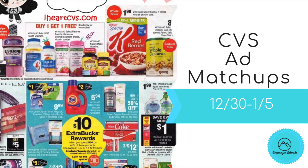Hi guys, it's Jess and welcome back to my channel. I'm here with your CVS ad matchups and deals for the week beginning December 30th, this upcoming Sunday through to January 5th, 2019.